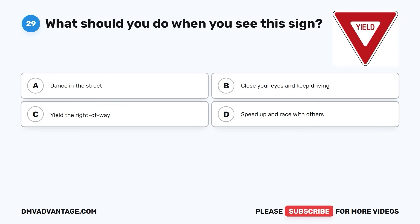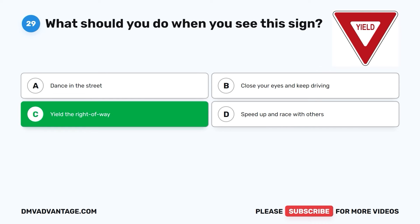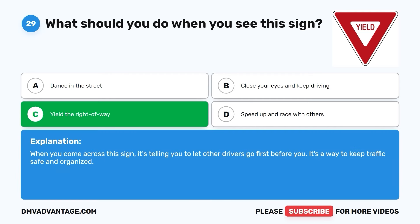Question twenty-nine. What should you do when you see this sign? A. Dance in the street. B. Close your eyes and keep driving. C. Yield the right of way. D. Speed up and race with others. The correct answer is C. Yield the right of way. When you come across this sign, it's telling you to let other drivers go first before you. It's a way to keep traffic safe and organized.